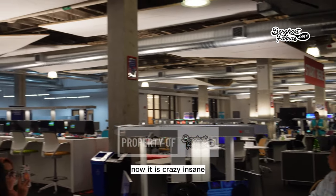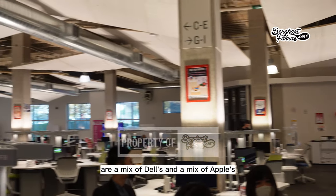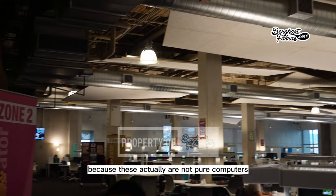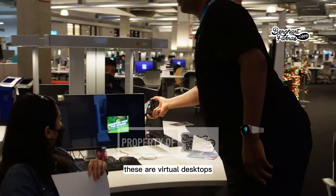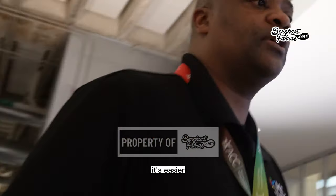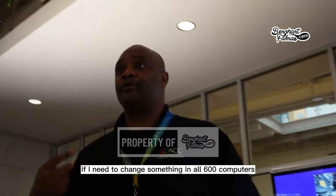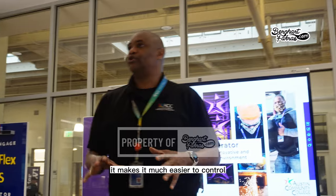It is crazy insane — over 600 plus computers, a mix of PCs and Macs. These are actually virtual desktops, not pure computers. It's cheaper and easier than having all-in-ones. If I need to change something on all 600 computers, I just go to a server and it uploads to all of them.